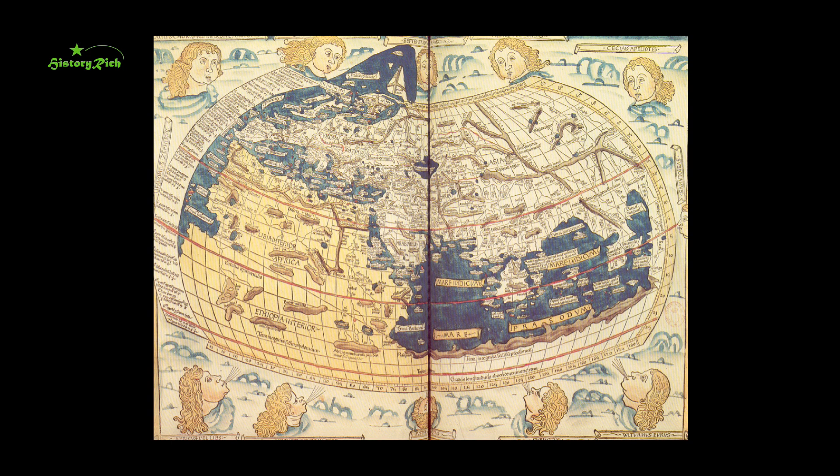This map, printed in Ulm in Germany in 1482, is among several versions and reproductions based on the work of Claudius Ptolemy, a Greek astronomer and geographer living in Alexandria in the second century AD, and shows the extent of world knowledge in antiquity. Christopher Columbus would have had access to a map like this on which to base his navigational calculations before voyaging west across an uncharted Atlantic. An attempt at a projection, in order to accurately portray a three-dimensional object in two dimensions, clearly shows an understanding that the world was not flat — something that would have been obvious to sailors.